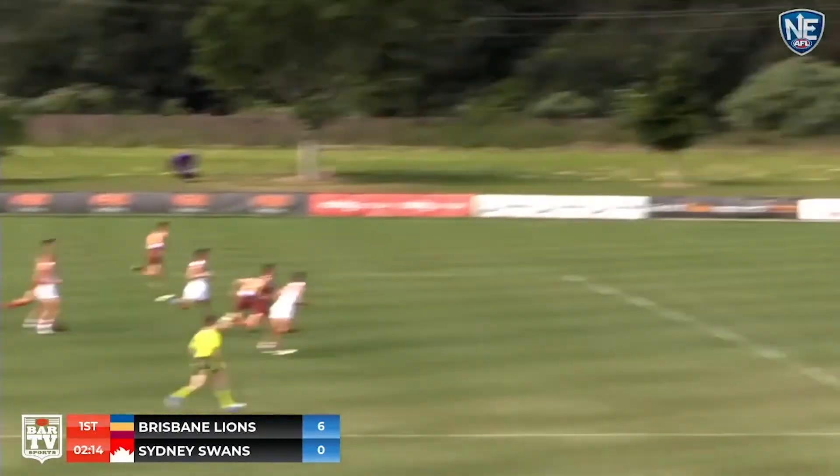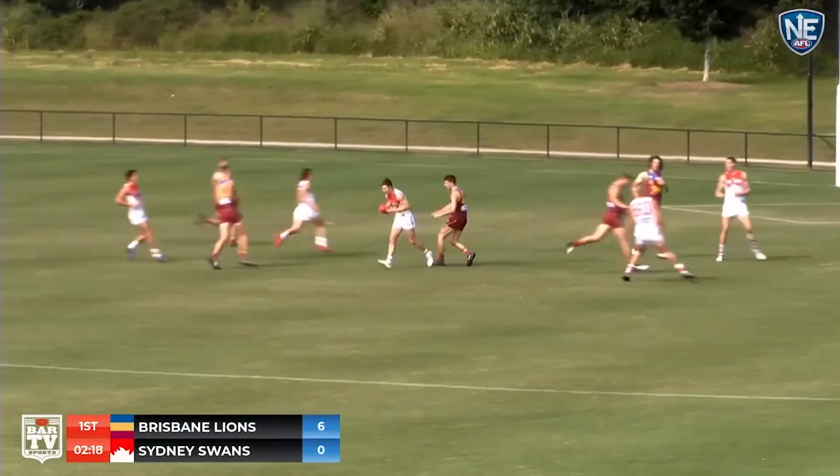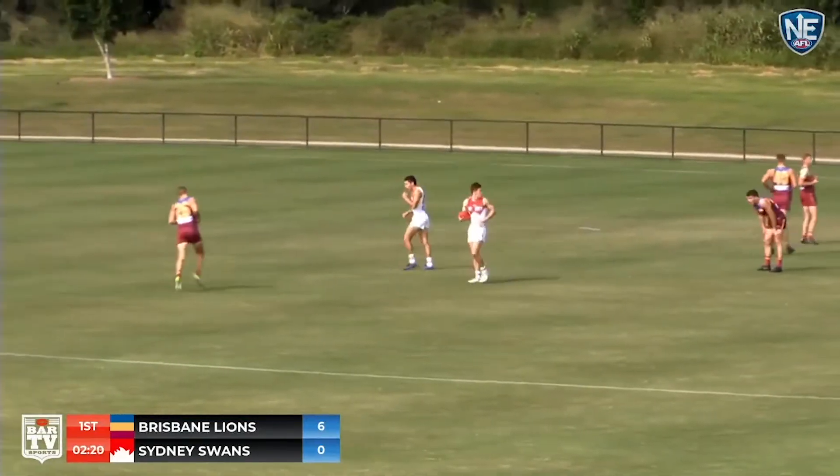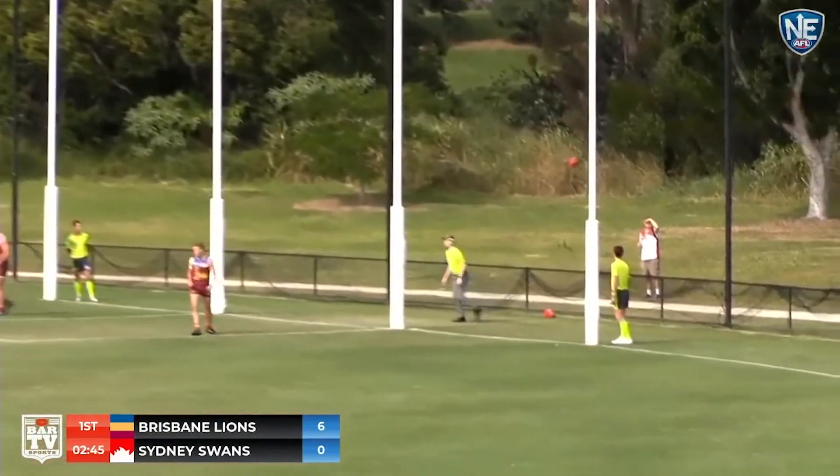Back to Noll, now to Rowbottom — long kick inside forward 50 and that's a good mark to Ronk. Ronk comes in from 40 meters, kicks it low, kicks it hard, kicks it straight.